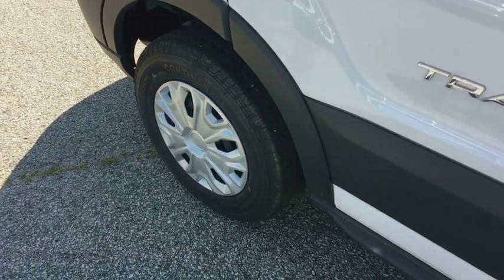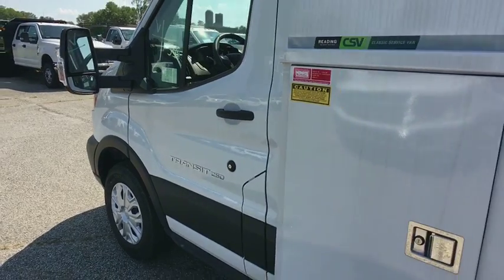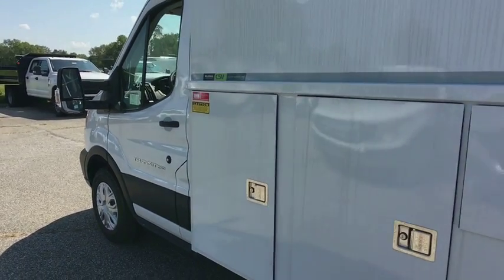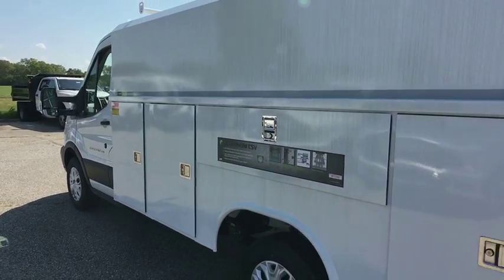The 2018 Ford Transit 250. The Transit 250 comes in numerous configurations, impressive payload, and towing capacity. It is comfortable and easy to drive.